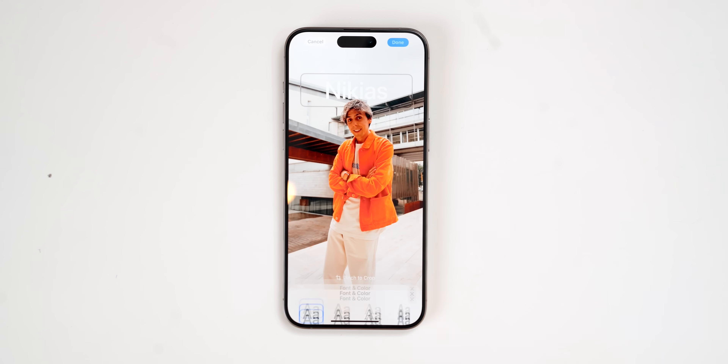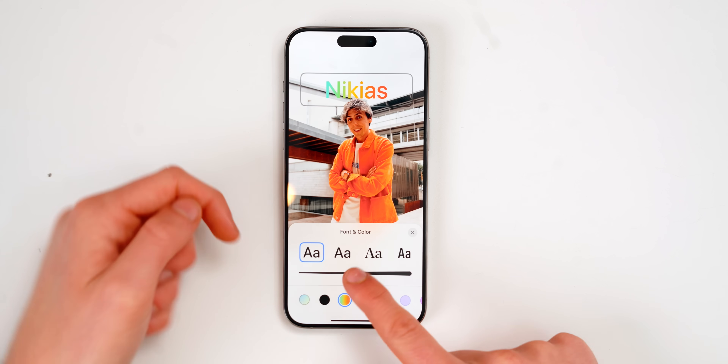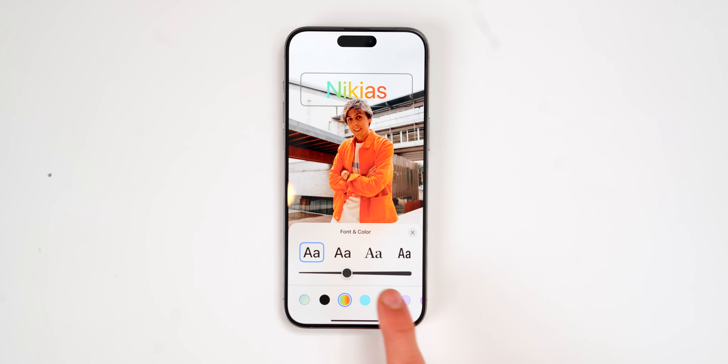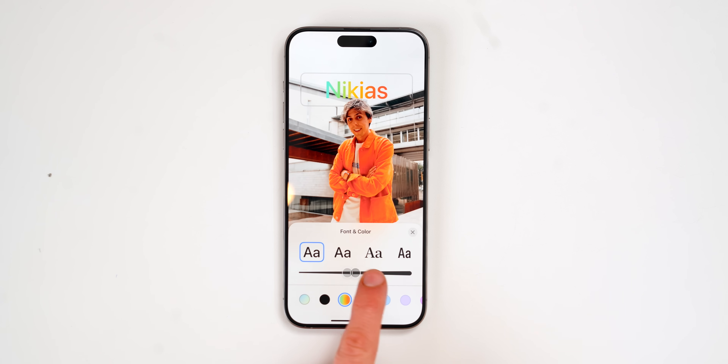You can now customize your contact poster a little bit further. If you tap on the text, you'll get this new rainbow color option, which is super cool. You can still make it thicker or thinner, but this rainbow color in particular is new, which I think is quite awesome.